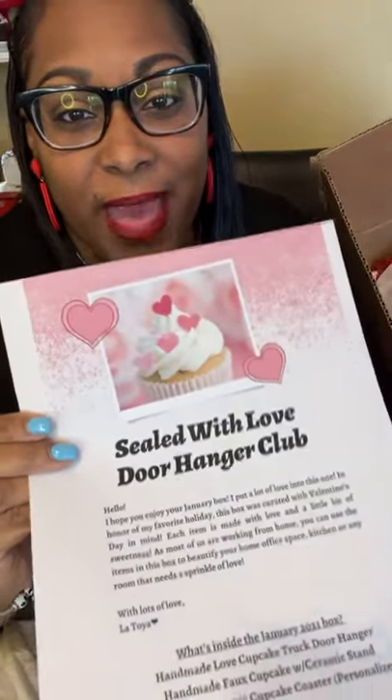Inside the box there's a packing slip, and as you can see the packing slip is all about the Seal with Love Door Hanger Club. It says: 'Hello, I hope you enjoy your January box. I put a lot of love into this one, and it is in honor of my favorite holiday — Valentine's Day.' Each item is made by me with my two hands, and as most of us are working from home this month, this box can be used to decorate your home office space, your kitchen space, any space that needs a little bit of love. I typed it, I printed it, I made the words — I did it all myself just for you.